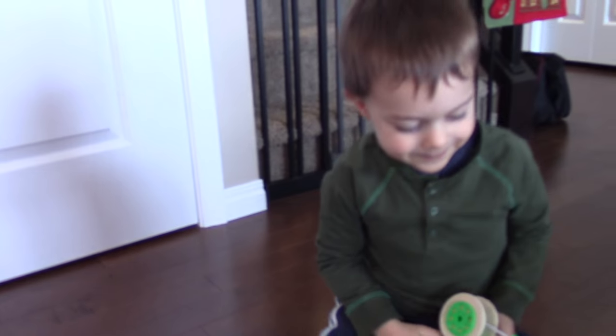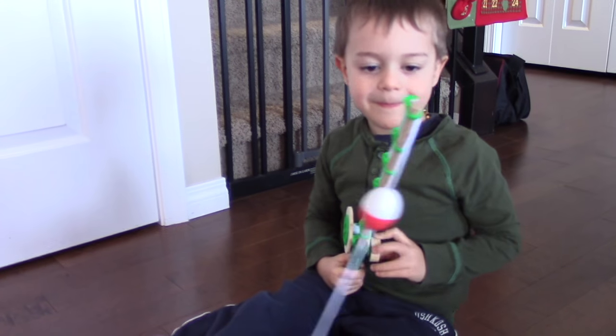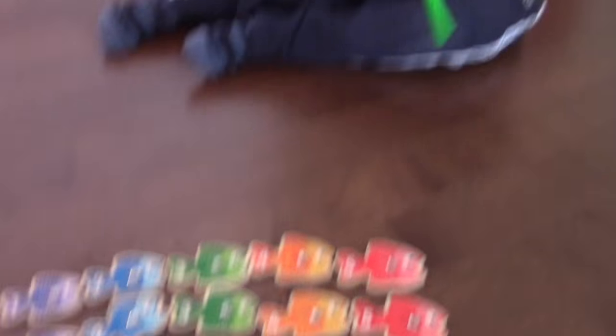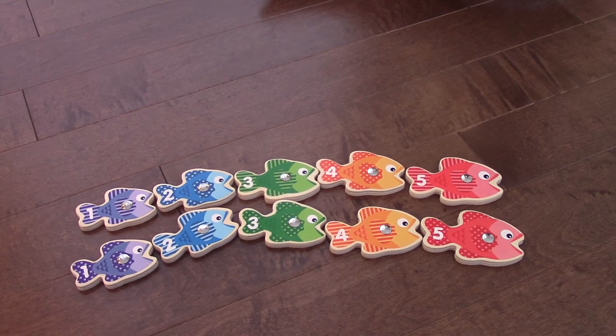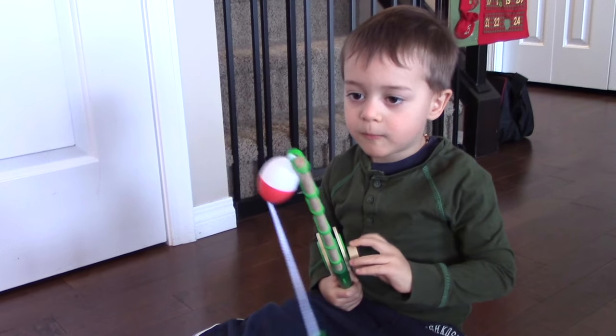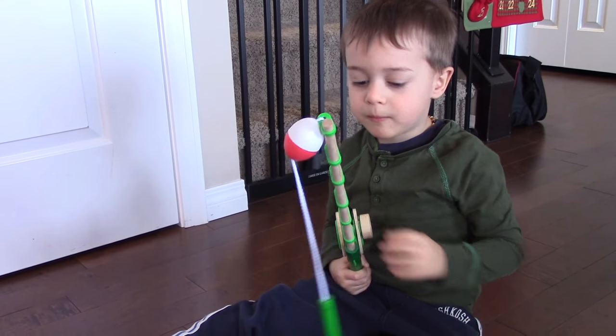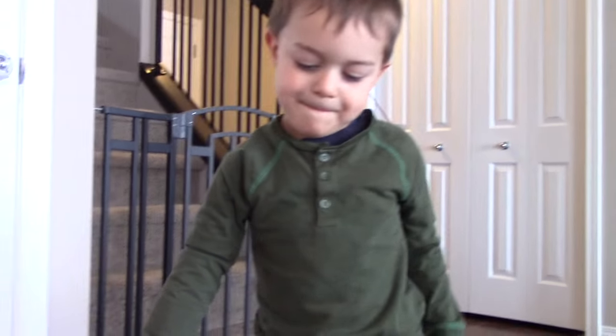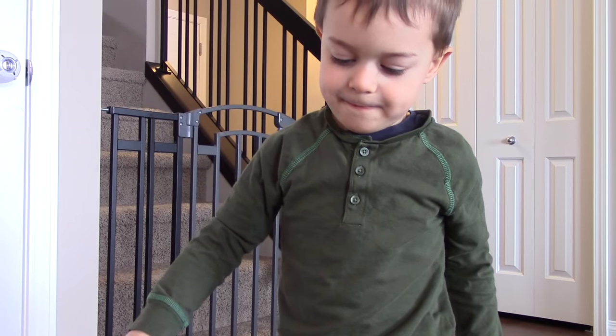What do you think of this toy? Do you think it's a good game? Yeah. It's a good learning game because it teaches you colors, numbers, and some motor skills in trying to catch the fish. And how old are you? Three. Liam's three and a half, actually. And it's a pretty good game for him.